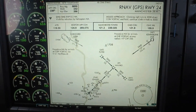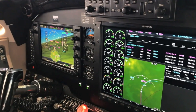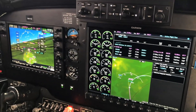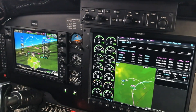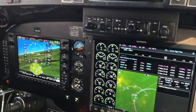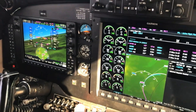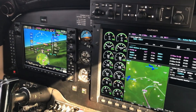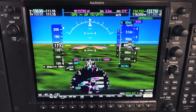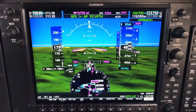Like the older G1000, the NXI has the integrated GFC 700 autopilot. It also features electronic stability protection, which provides coupled go-around capability with underspeed protection. When coming in to land and executing a go-around, hitting the go-around button keeps the autopilot engaged, bringing the command bars up to an eight-to-ten degree pitch angle. The pilot simply adds power and cleans up the airplane.